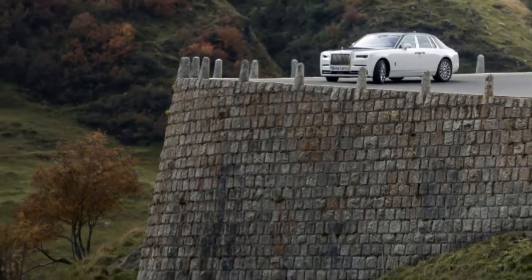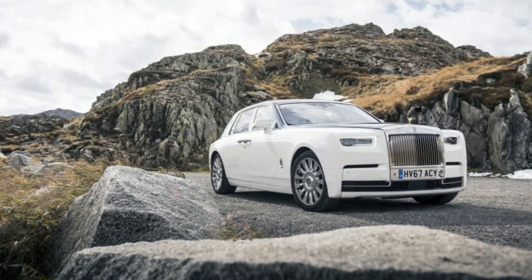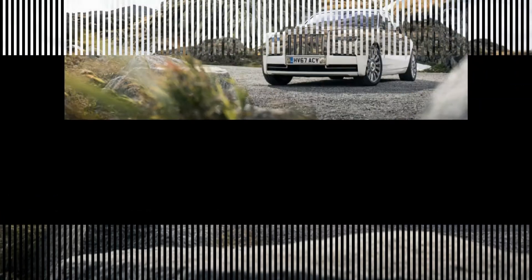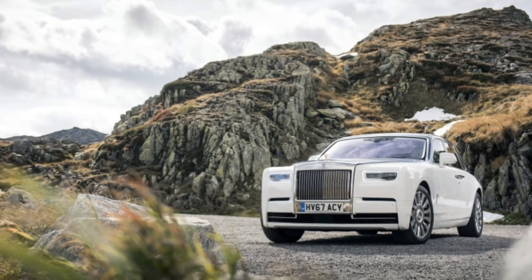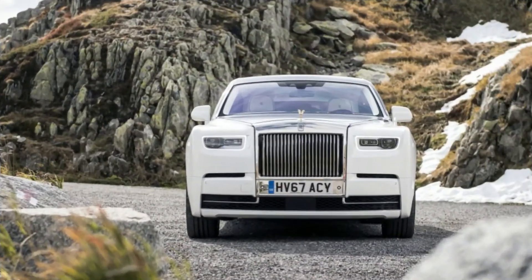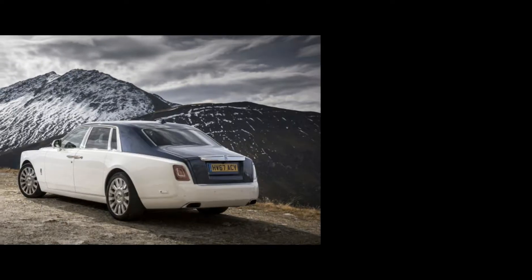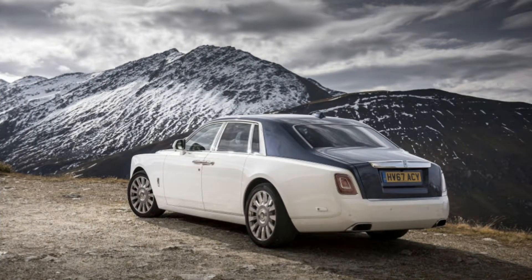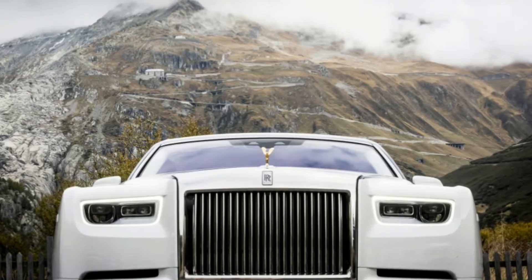Rolls-Royce goes to great lengths to make the Phantom as accommodating to the wishes of its clients as possible. Other than the obvious paint and interior color choices, of which there are a considerable number, there is currently a so-called gallery option that makes up a substantial portion of the dashboard. It is a glass-encased space designed to house pretty much anything a Phantom client could want to put on display. We saw some excellent artwork, gem-like shell designs, and even a swath of radiant fabrics.